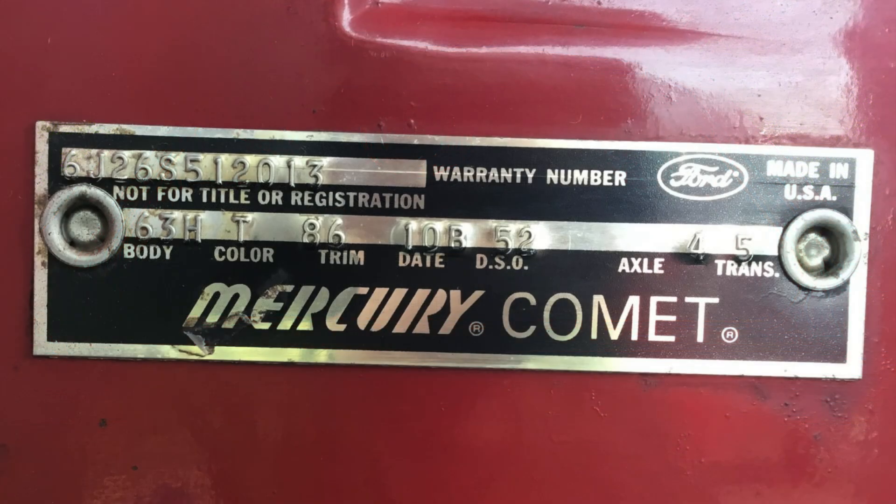The door data plate tells us that this car has the following VIN and production data: VIN 6J26S512013, body 63H, color T, trim 86, date 10B, DSO 52, axle 4, and trans 5.